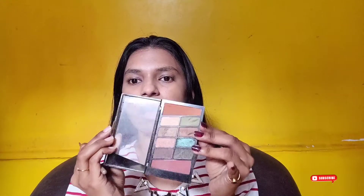Once I'm done with the base, I'm moving ahead with my eyes. You can use concealer, kajal, whatever you like — but for today's look I'm keeping it very simple and just using a basic eye color to color up my lids. This color may not be very visible on camera, but in real life it looks very subtle and natural, which is why I like it.